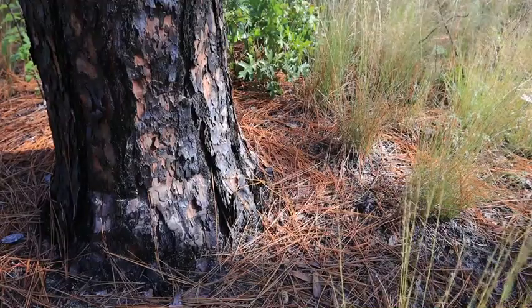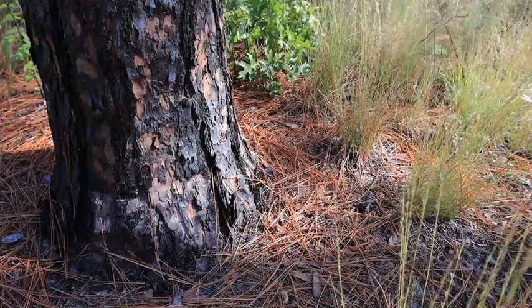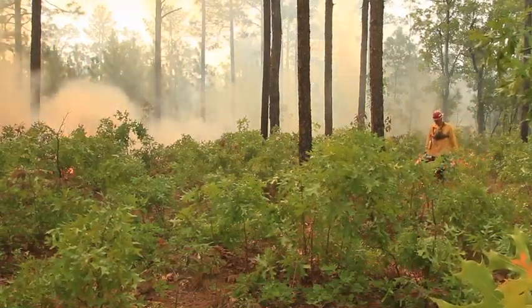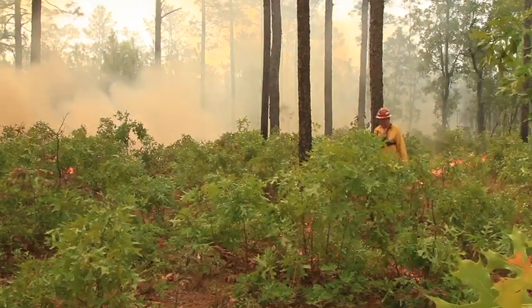During firing operations, the longleaf pine trees have a thick bark that allows them to withstand rather high temperatures. The red-cockaded woodpecker cavities, however, are very sappy and will burn readily, so we will rake the dry fuel away from the base of the trees so that we don't catch them on fire while we're burning.